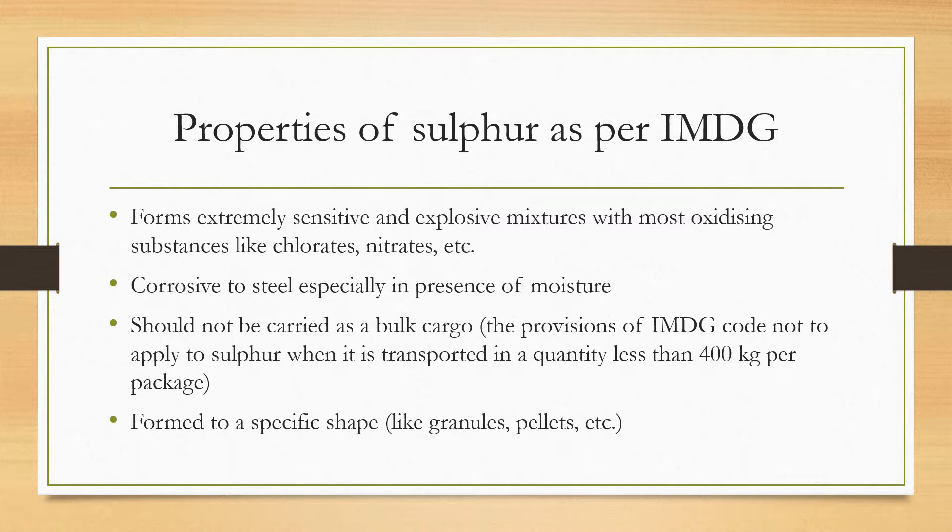Sulfur is also corrosive to steel, especially in the presence of moisture. The provisions of the IMDG Code do not apply to sulfur when transported in a quantity less than 400 kilograms per package. Sulfur may also be formed into specific shapes like granules or pellets, and these are still considered sulfur.